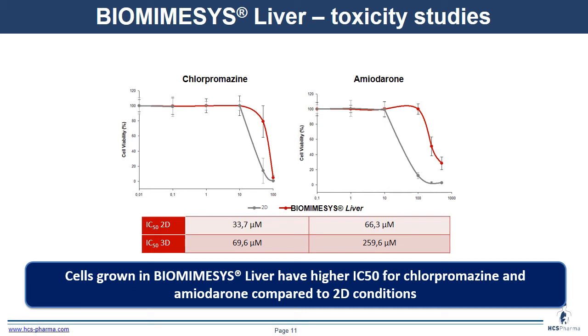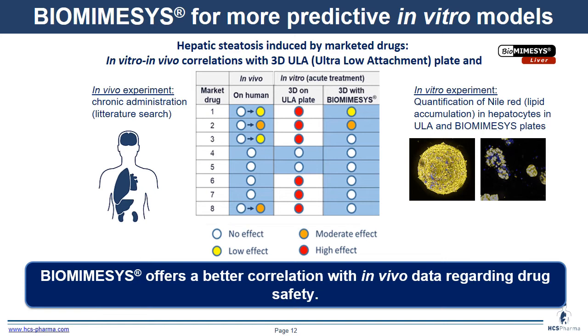We also performed toxicity studies comparing 2D and biomimesis using dose-response curves for chlorpromazine and amiodarone. IC50 values show a shift with 3D, demonstrating better cell survival at high concentrations due to the 3D environment and extracellular matrix. We tested market drugs known to induce hepatic steatosis or not in humans, comparing 3D ultra-low attachment and biomimesis liver. The data show better correlation of biomimesis with in vivo human data than the ultra-low attachment model.